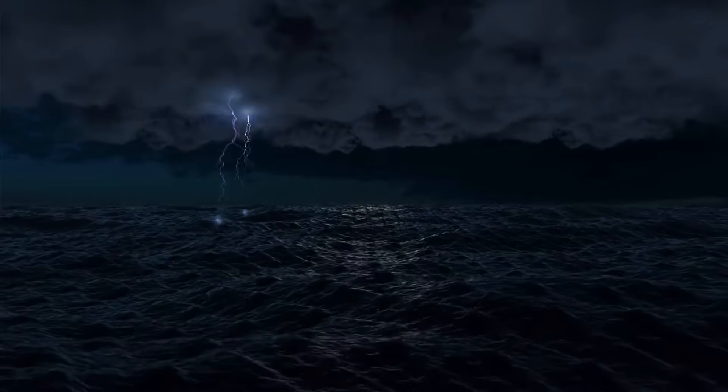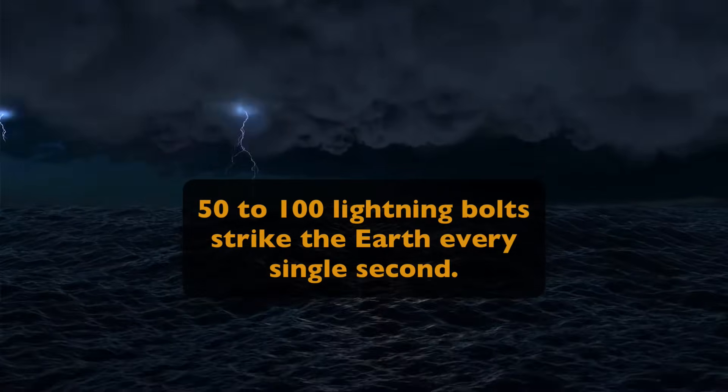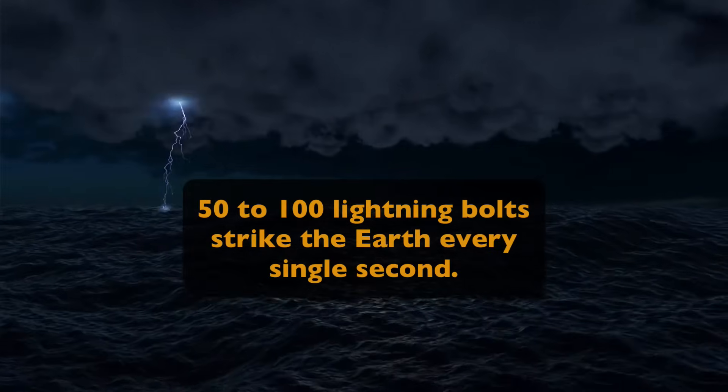Sometimes, when it's raining, the lightning will go from cloud to ground. And if this happens, it can actually strike a person. Amazingly, around 2,000 people are struck by lightning every year across the globe. And did you know that around 50 to 100 lightning bolts strike the Earth every single second?